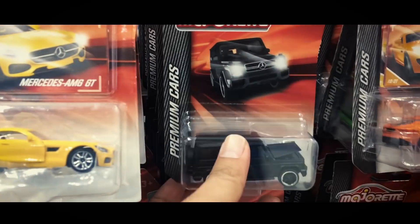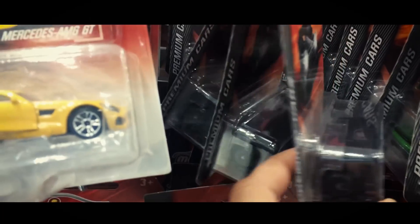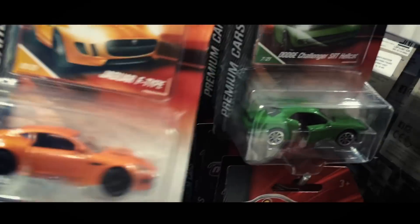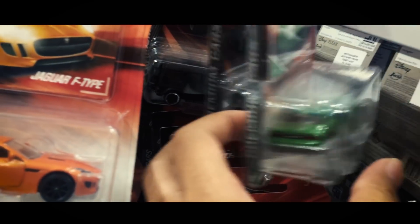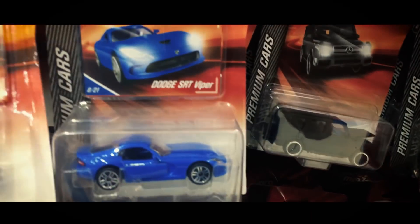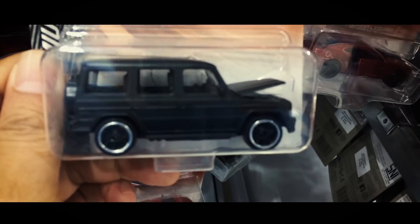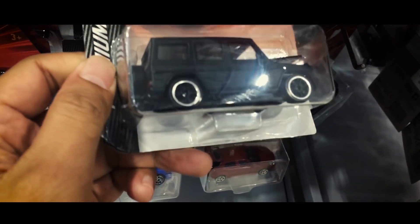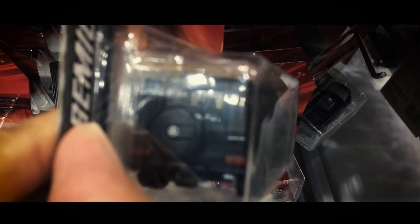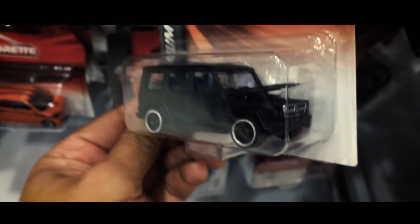Ini majoretnya — udah berabus. Masih belum ada tanda-tanda Civic Type R ya. Masih ini ada: Merci Brabus, Mercedes. Ini keren nih, cuy — warnanya hitam doff, cup-nya bisa dibuka.